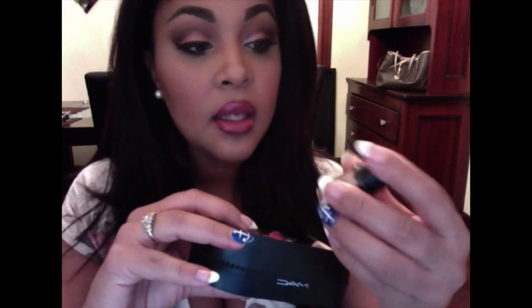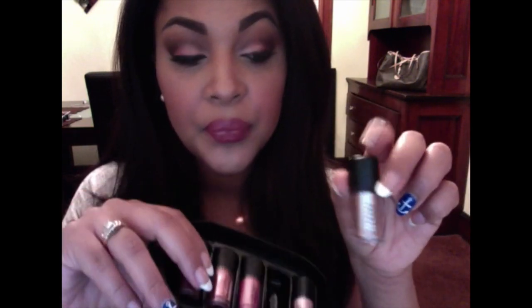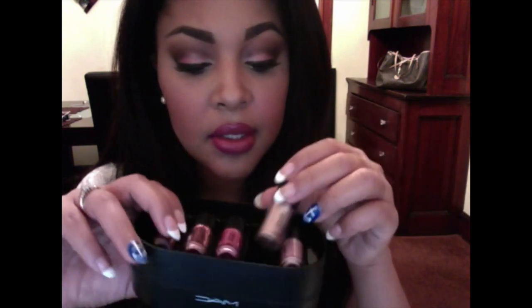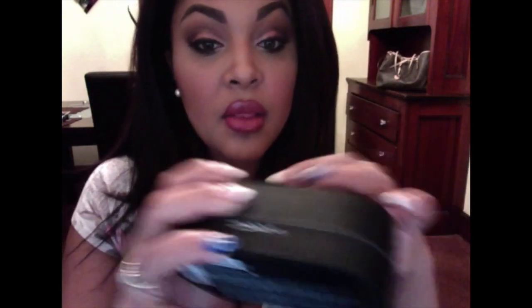Then we have 'Tan' — it's one of the permanent pigments, so you can get this in full size for $20. It's a really nice color, like a champagne pink without the glitter, with a warm pinky undertone to it.